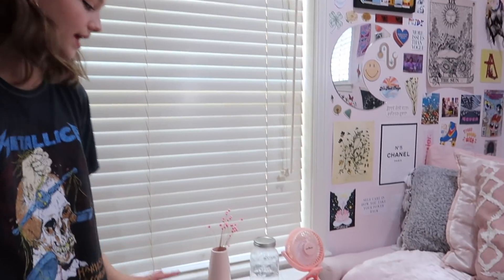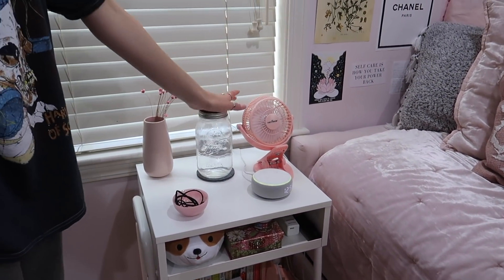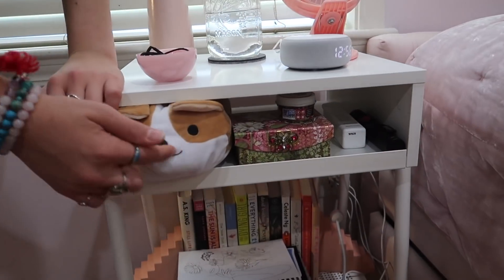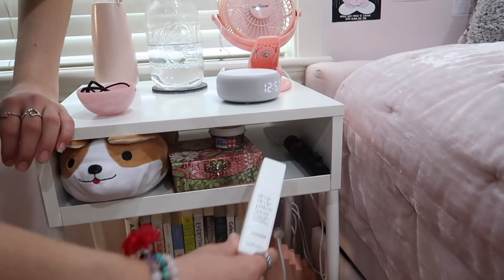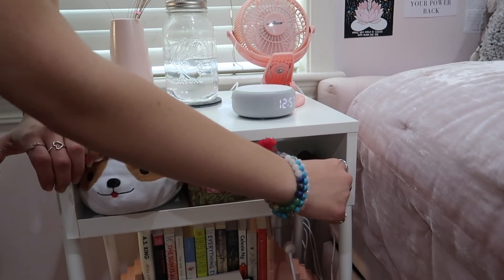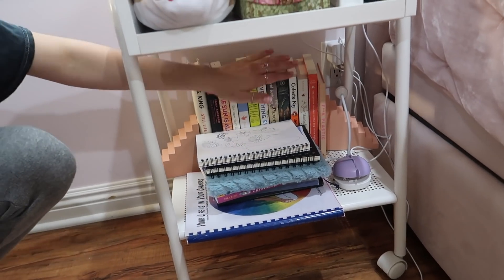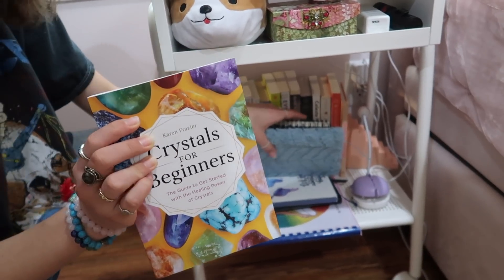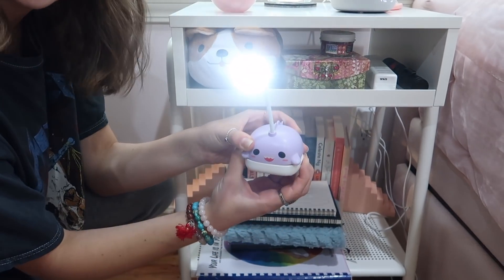Over here, this is my nightstand. On my nightstand I've just got my rubber bands for my hair, my water, my mini fan, my Alexa, and my flowers. On the second shelf we've got a little corgi, a holder for little notepads, some spray that helps me sleep, and a little flashlight. Then on the bottom shelf we've got all my books, my journals — these three I journal in every night — a book I'm reading about crystals, and a little narwhal light that helps me journal when it's dark.